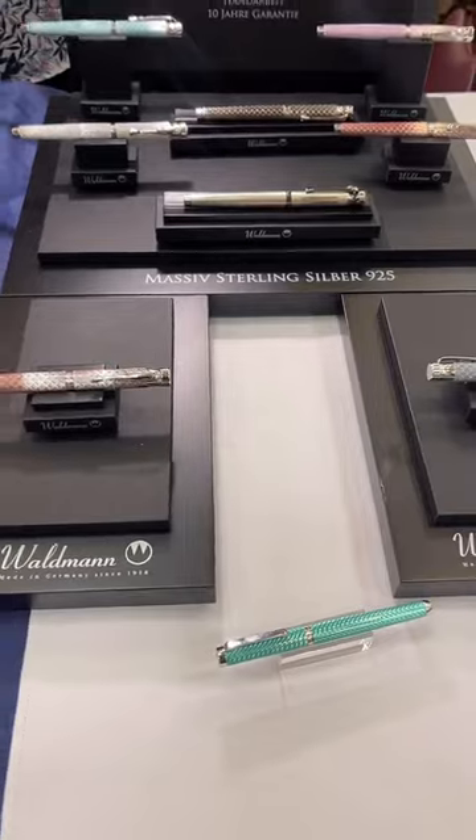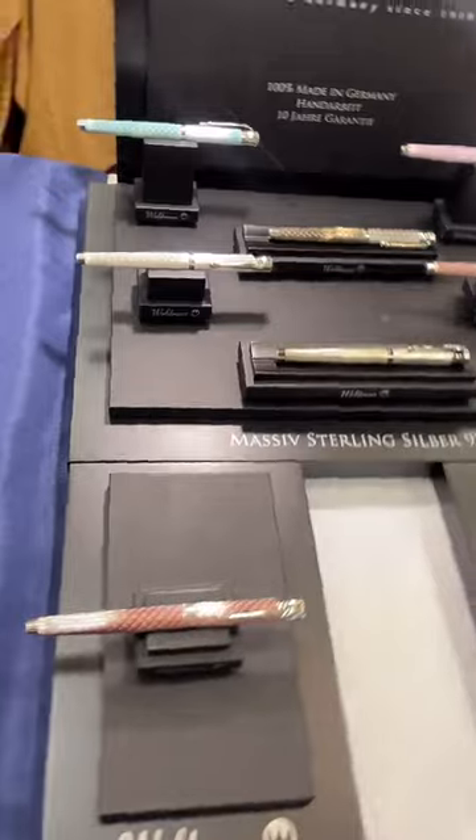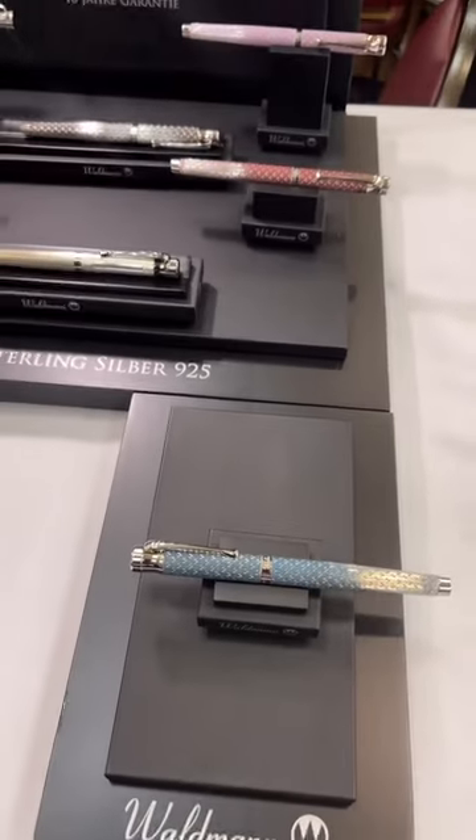We're going to load this onto YouTube after, so you can take a look — it'll be up in a couple days, maybe later today even. And of course we have Waldman. The limited edition Tango Imagination in the dark teal is here — we only have a few of those left. Actually, everything we have here is all we have left.